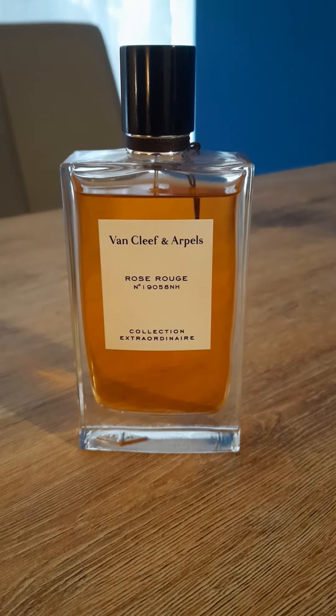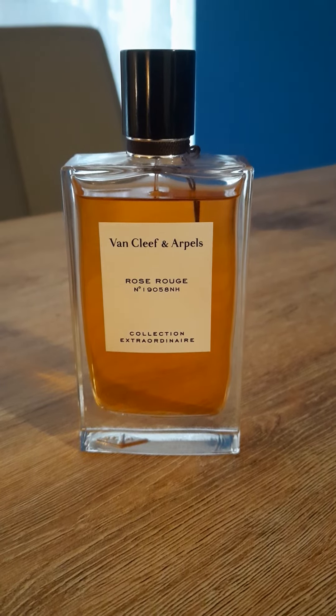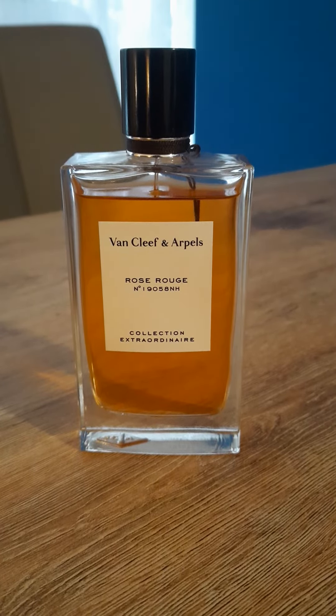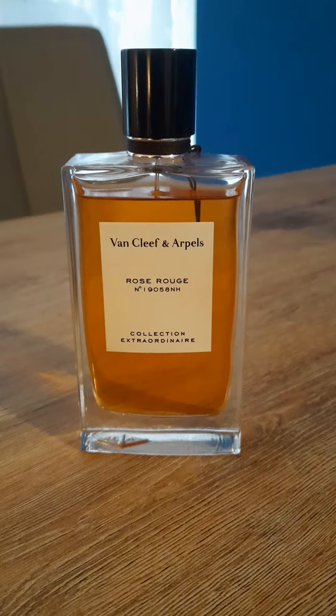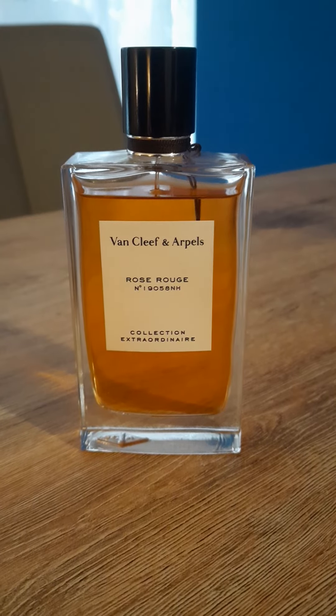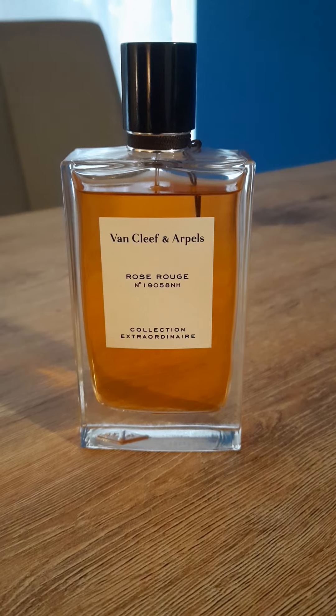Hello everyone! This is Claudia. This is my first video and we're going to start with perfumes. This is a brand that is very elegant and sophisticated but not many people know about it, and I wanted to mention this perfume I bought recently.